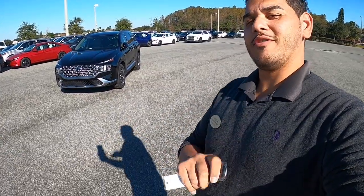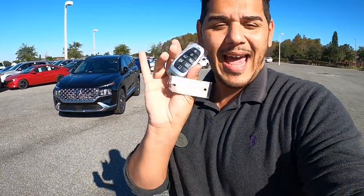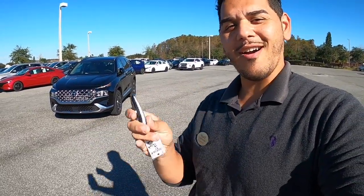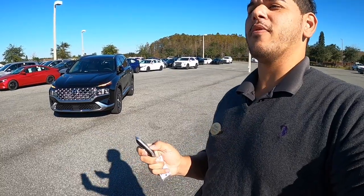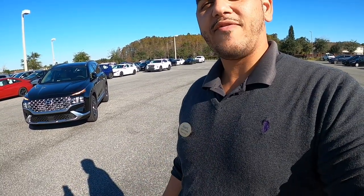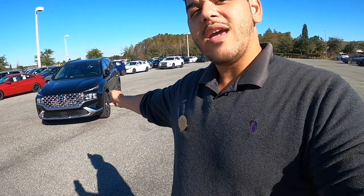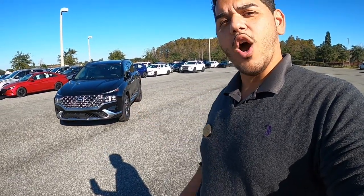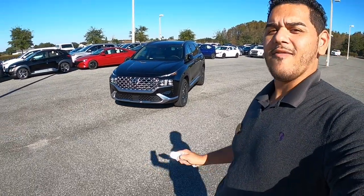Now when Hyundai puts the word Limited on one of their cars, rest assured it's quite impressive — and it's not just the car, it's actually the key. You can lock the car from the key, and you can also start the car remotely, which is phenomenal. And it gets even more advanced: the 2021 Hyundai Santa Fe does have Smart Park, meaning you can have the car drive over to you.